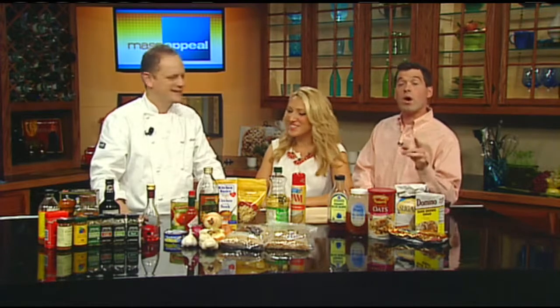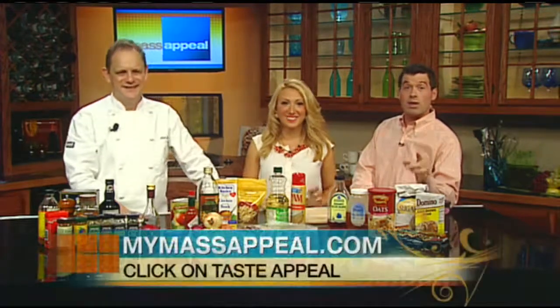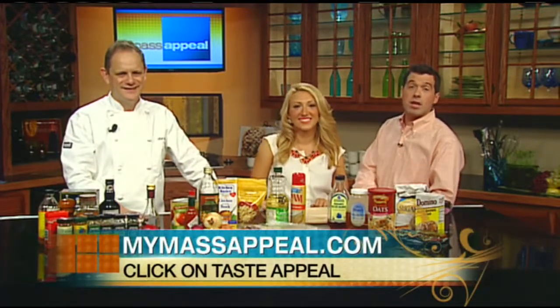With all of these staples on hand, if anyone stops by unexpectedly you won't be stuck — you can do an entrée, you can do dessert. Chef Bill, wonderful as always. If you want this list of ingredients printed out, head to mymassappeal.com later today.